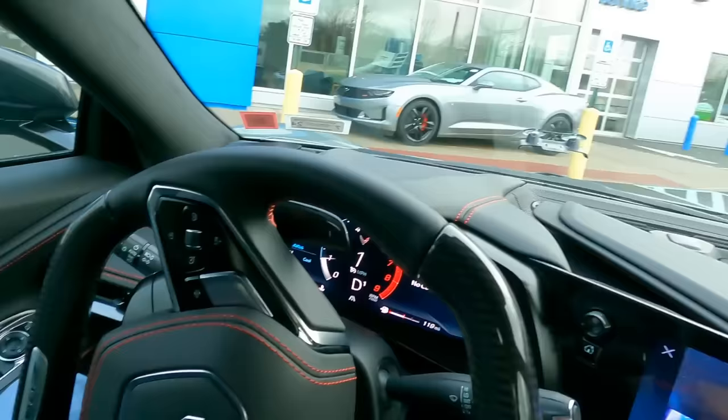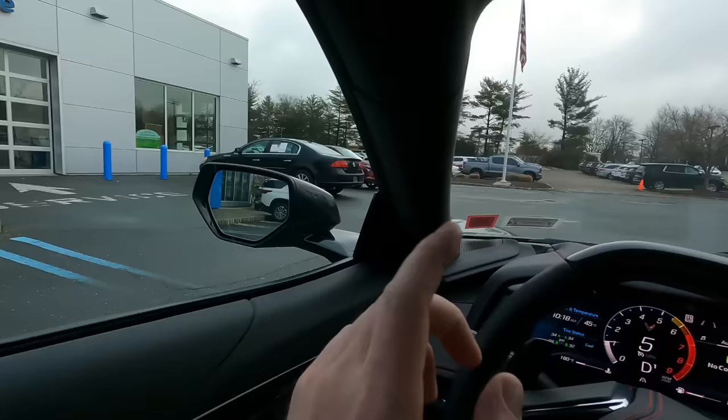This Z06 is back here to get some decals put on that were part of the build — they were on backorder with GM. The gentleman just dropped the car off. I'm going to carefully, very carefully, put it into the garage there.